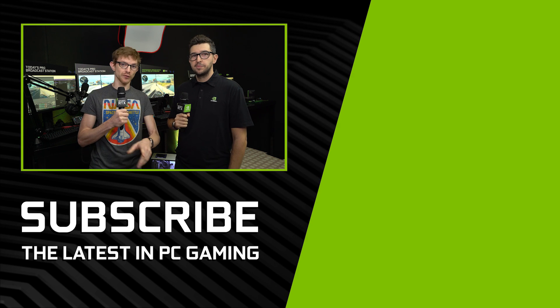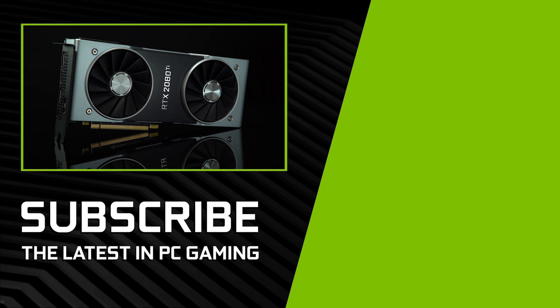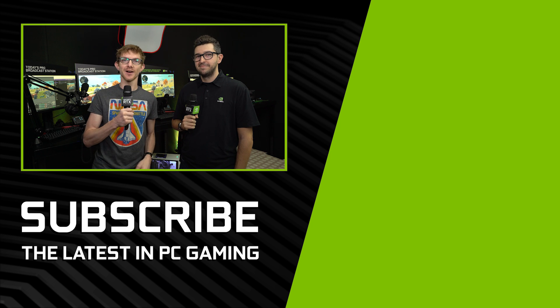Thank you for tuning in here on GeForce. Don't forget, our CES videos have a contest going on — if you subscribe and leave a comment on them, you are entered to win an RTX 2080 Ti. Don't miss out on that. And while you're at it, maybe get streaming. Join me on Twitch at jhug00. I'll see you next time on GeForce.